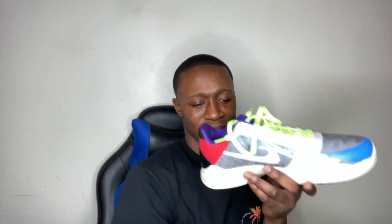No way — oh my gosh! We got the PJ Tucker Kobe 5 PE. Look at this pair, y'all. Words can't describe how much joy I'm feeling right now.